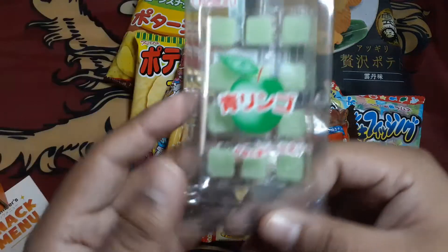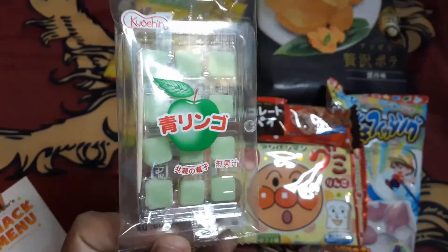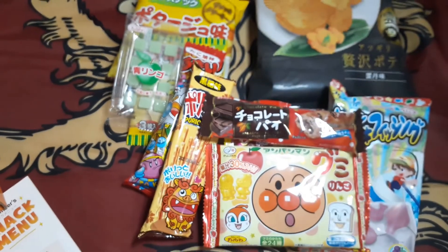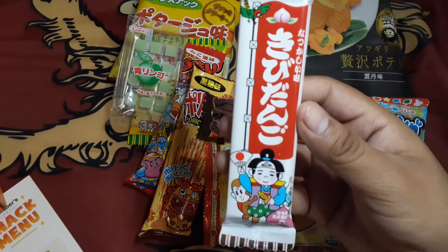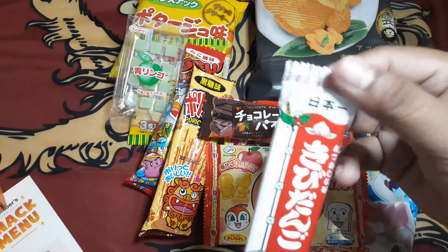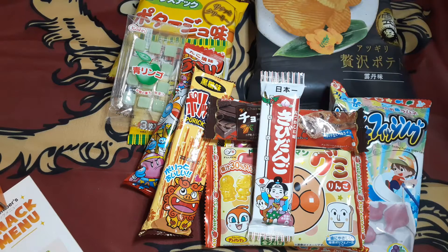Next item on here is green apple in a bag. Next item on here is kiwi dango — not sure what that is. I'm gonna presume it's chocolate.